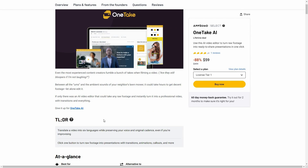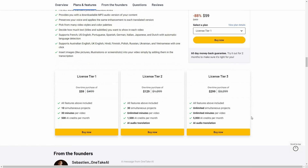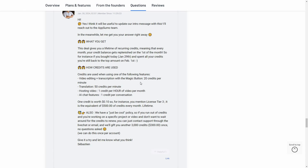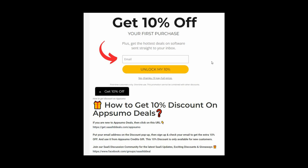If you want to buy OneTake AI on a lifetime deal from AppSumo, check the link in the description below. You'll get all these features across three tiers, plus a breakdown of how credits work. If you're new to AppSumo, you can get 10% off your first purchase.